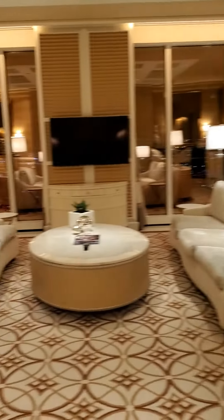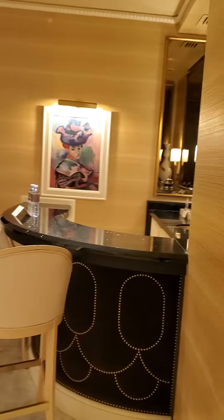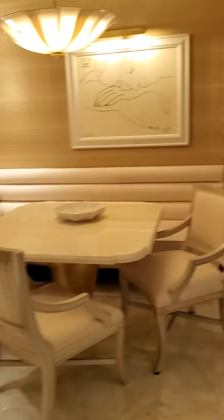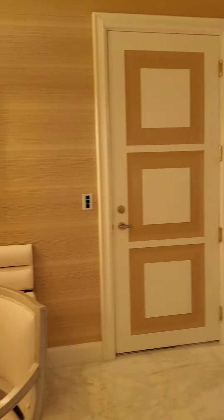A very nice open living room. A little private bar for guests. A little place to dine. Attaching room.